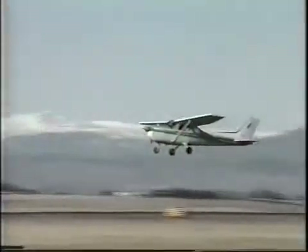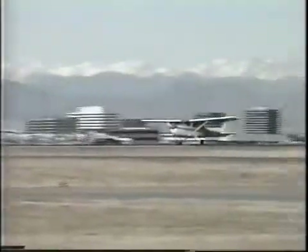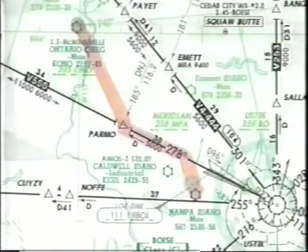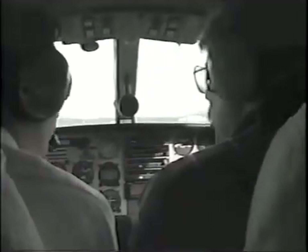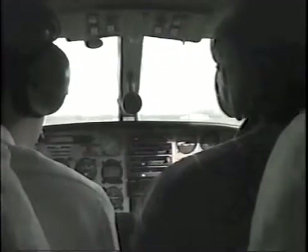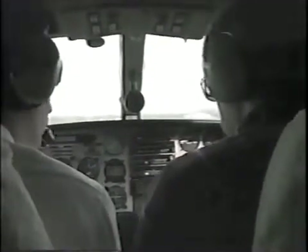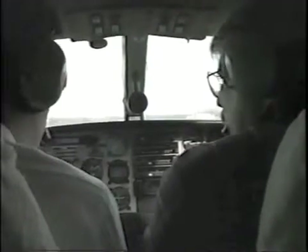Returning to en route IFR operations — before departure, you will already have selected your en route and destination waypoints and entered them as a flight plan. You may also select and load an anticipated approach from the database into your active flight plan before departure, or you may do so en route. However, you can only select an approach for the last waypoint in your active flight plan.